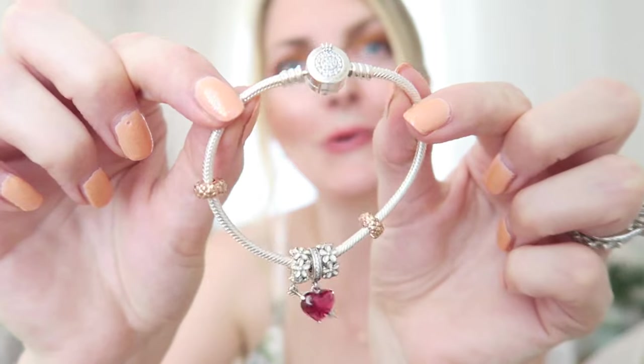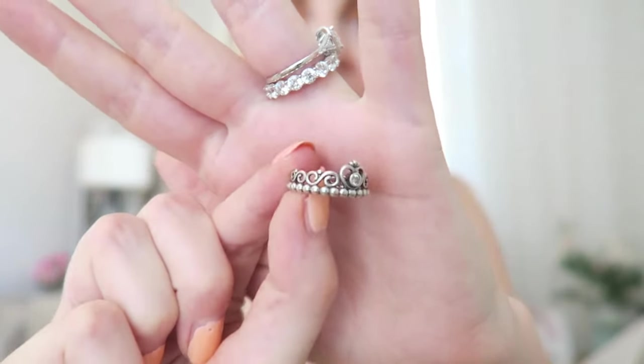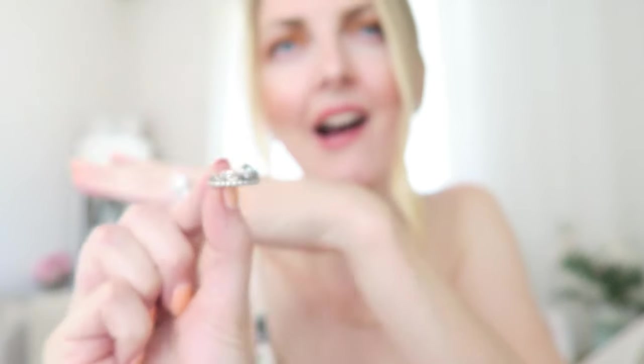I own one ring from Pandora and that is the Princess ring — a really iconic ring that lots of people own, and it's just very pretty. That's the only ring I have from Pandora.